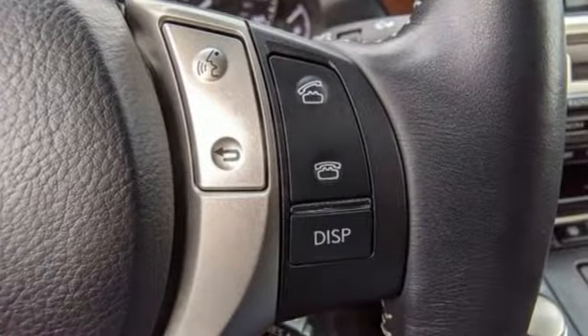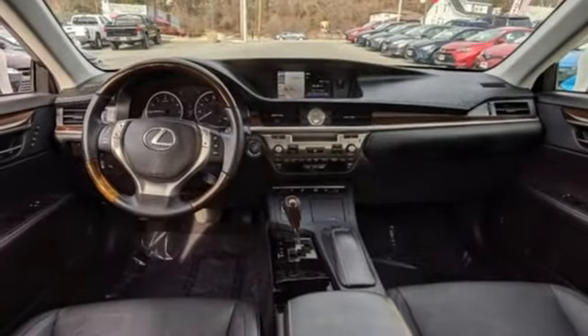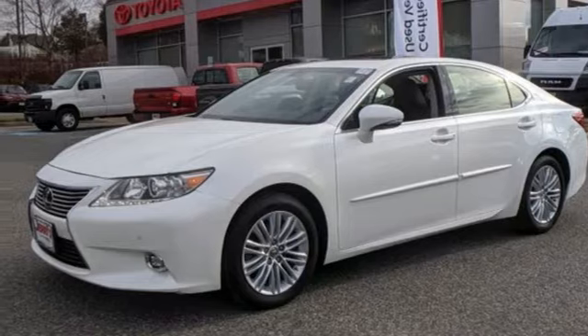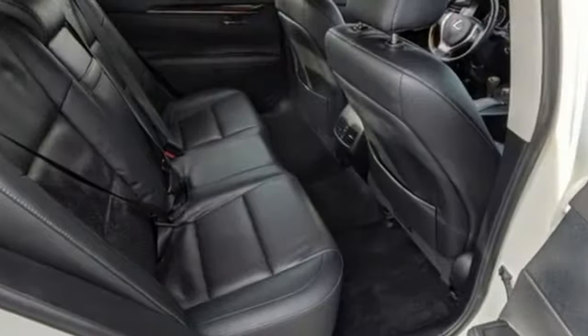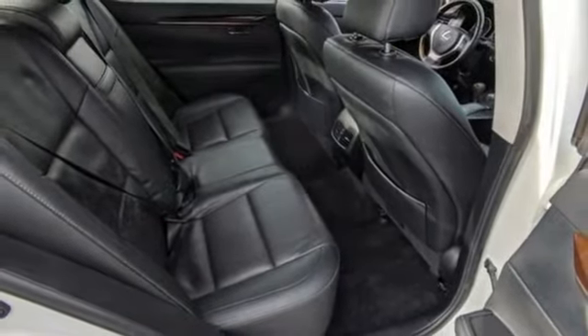Bluetooth wireless audio streaming, power tilt-down heated mirrors, dual-zone climate control, auto-dimming rearview mirror, manual tilting steering column, automatic transmission, express open and closed sliding and tilting sunroof, gas pressurized shocks, and V6 engine.